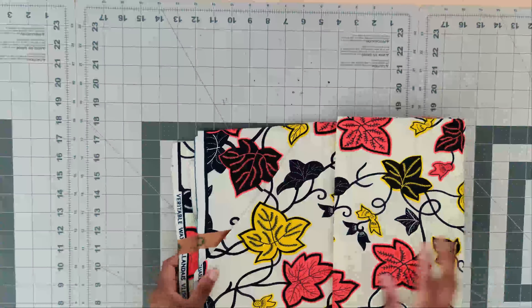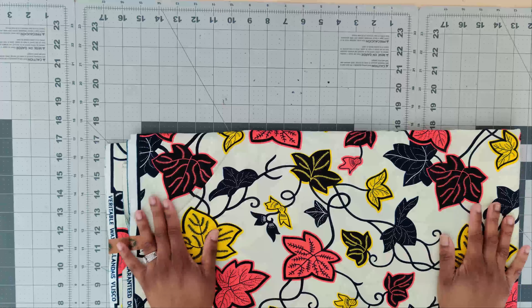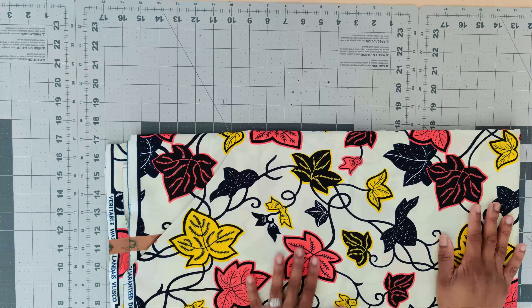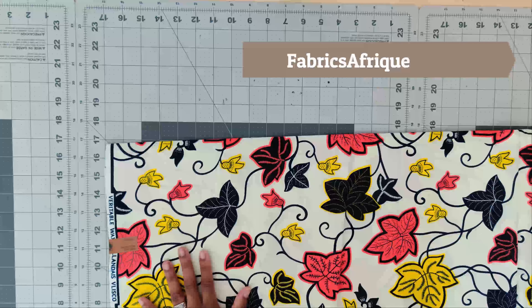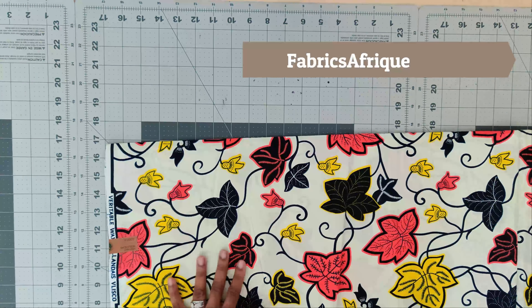The next fabric I picked up is this lovely one. I picked it up in so many colorways — it's unreal. I don't know exactly what I want to make with this fabric yet, but when I figure it out I will definitely let you know.